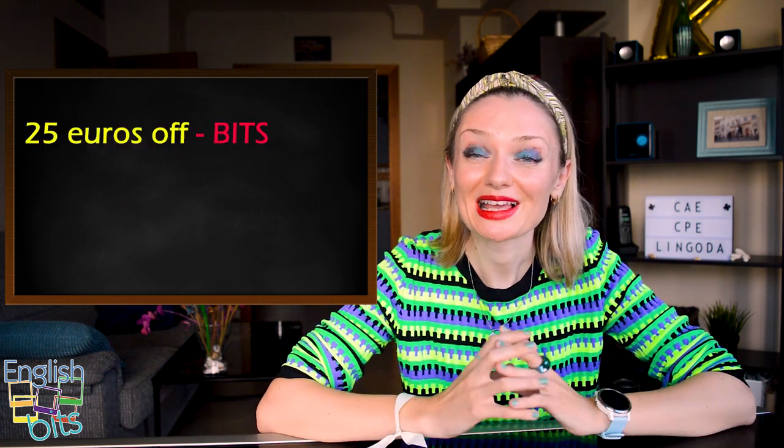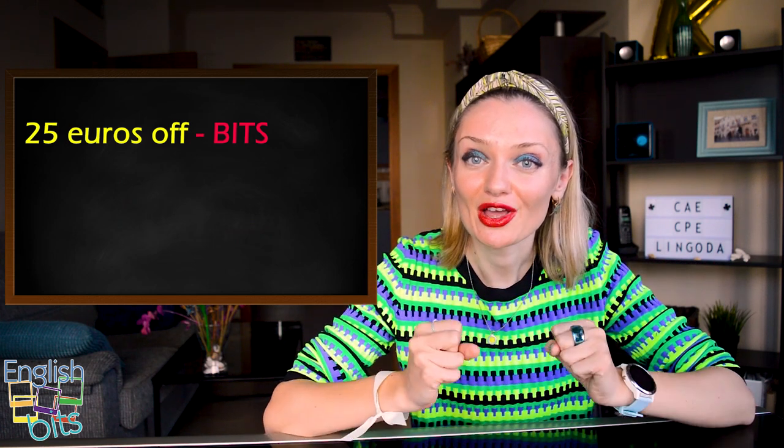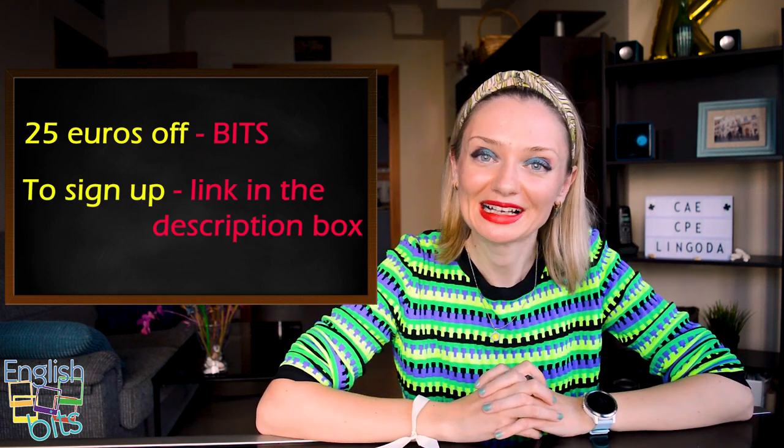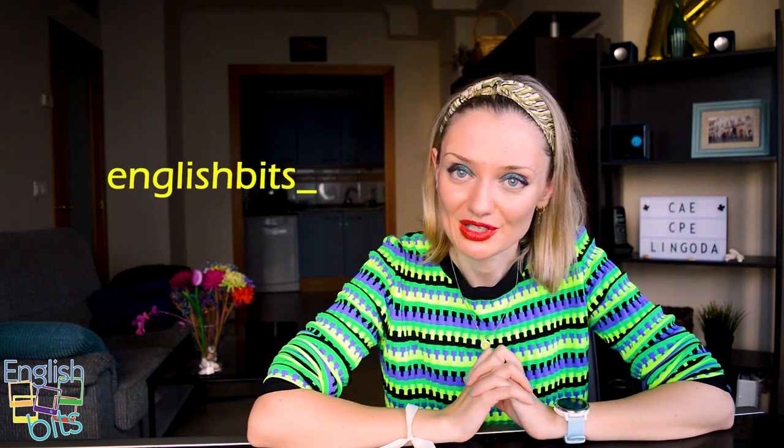For being English Bits students, you'll get a 25-euro discount on your first purchase — all you need to do is use the code BITS. To sign up for the marathon, click on the link in the description box where you can find further information about this challenge. When you complete the marathon, please let me know and share your experience — I'll be very happy to know you've taken your English to the next level. I really hope you enjoyed these 10 advanced expressions that will help you shine in your Cambridge and proficiency exams. Don't forget to give this video a thumbs up, subscribe to the channel, and check out my Instagram account. Thanks for watching and see you next week — ciao for now!